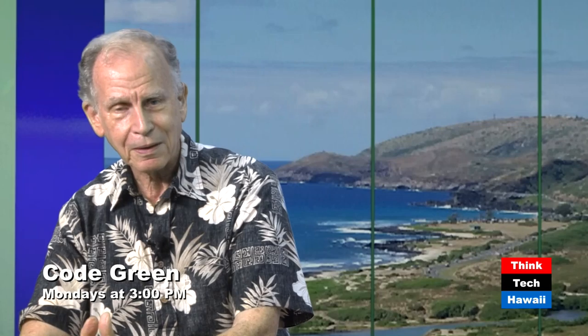So on that cheery note, we're just getting warmed up, so to speak. But we must bid fond adieu. Think Tech Hawaii, Code Green, Howard Wig, with my esteemed guest Nick Dizon, President of Nidon Clean Energy. Back next time. Thank you very much, Nick.